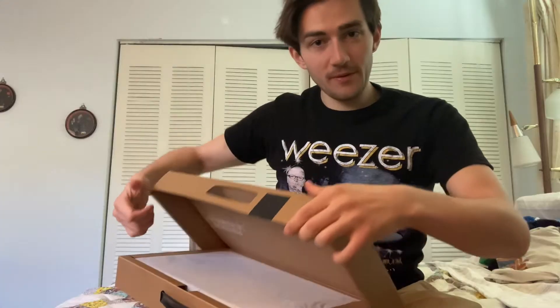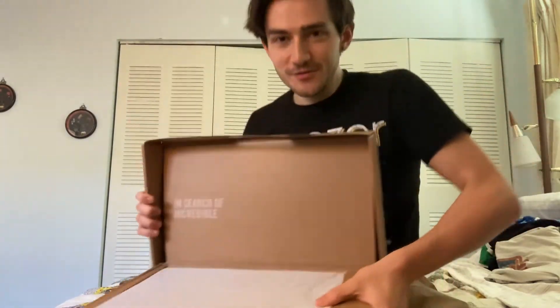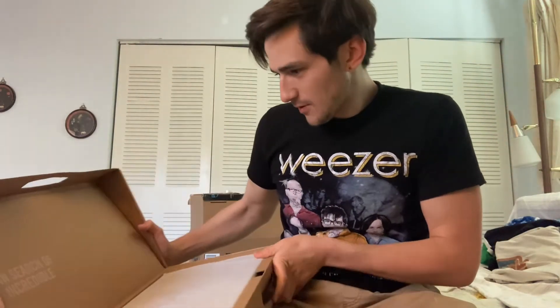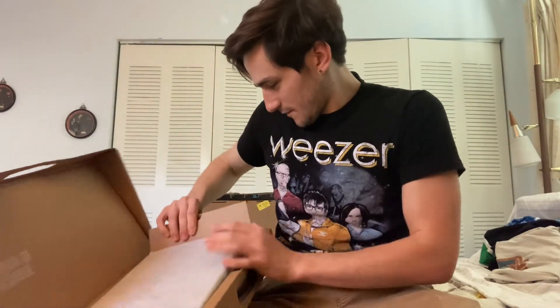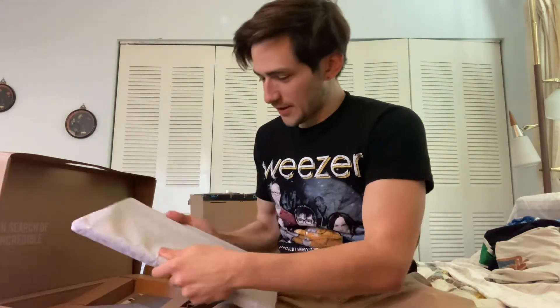Wow, look at that — they went all out. In search of incredible! It smells exquisite. I've been waiting for this laptop — it's nice and compact. Holy moly, look at this. It's a thin little thing, it's not that big. I think my shoulders are literally bigger than its shoulder span.